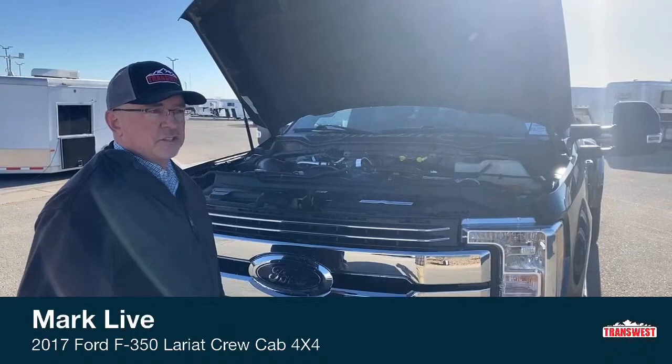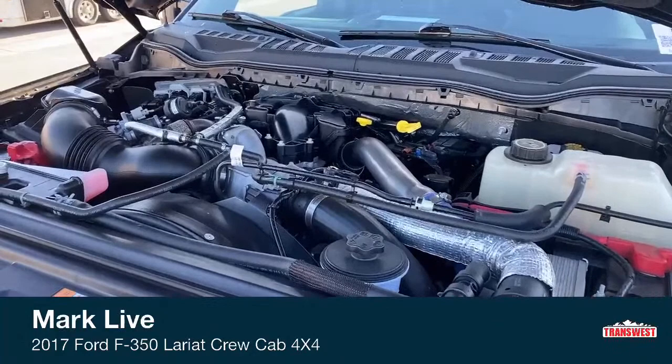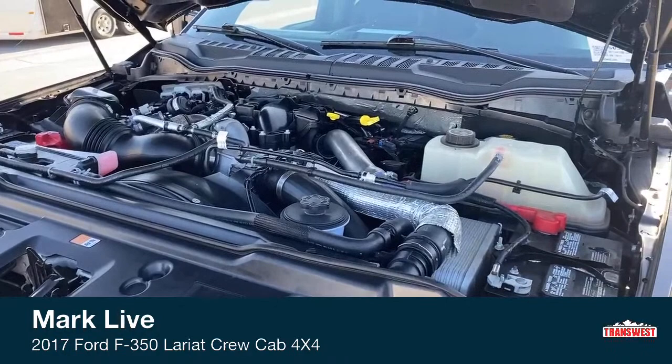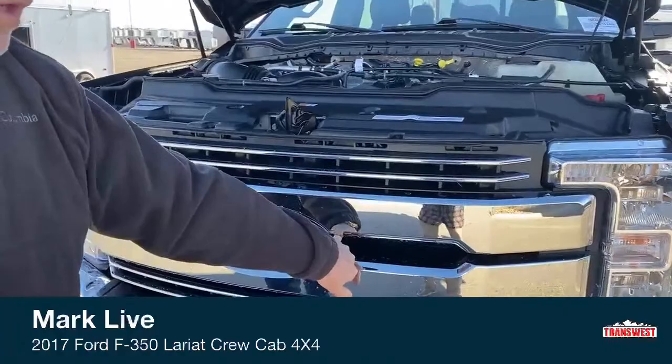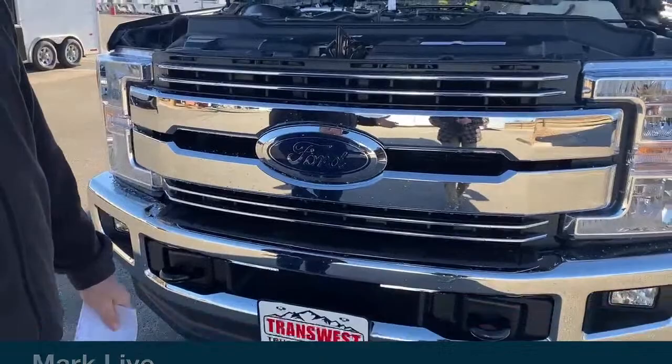The dipsticks in yellow are what you can look at to keep track of your oil and transmission. This one is set up with dual batteries because it's diesel, and it has a towing package, so you get a bigger alternator for all the voltage you need. Because it has the tow package, there's also a transmission oil cooler, so when you're towing, your transmission fluid won't get hot and burn — it'll run through that and keep it cooler.